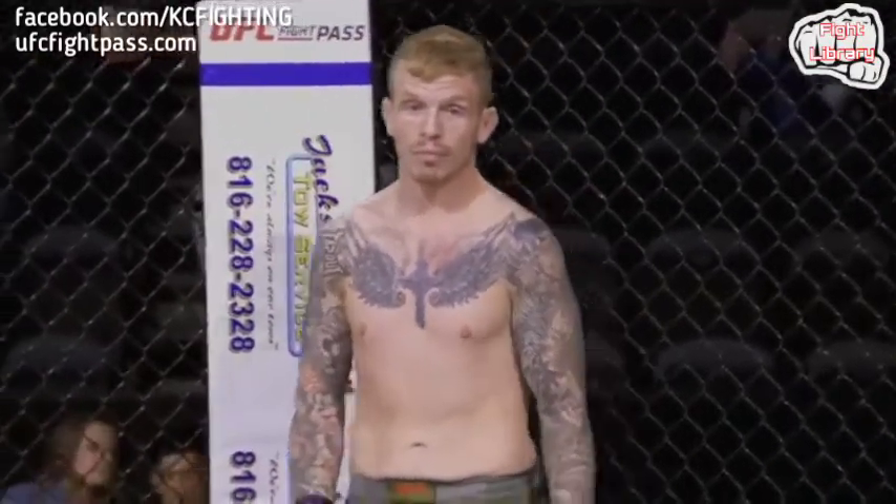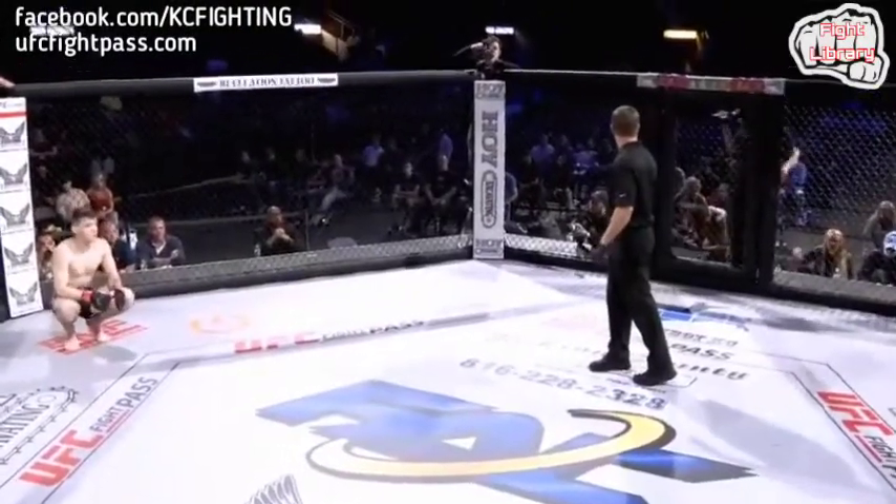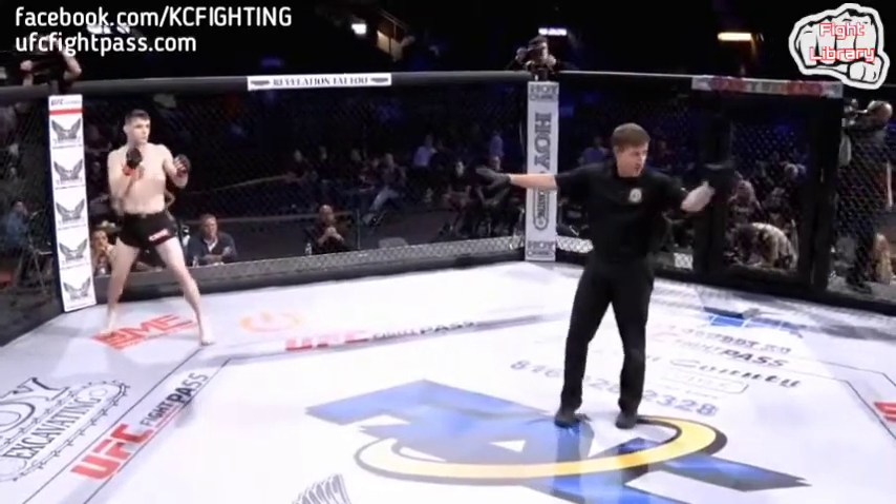Fighting out of the red corner, Gage Young. Chase Keebler said he has to be aware of Gage Young's big looping power punches — he needs to stay very technical in the stand-up and keep flowing with this fight.